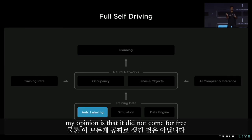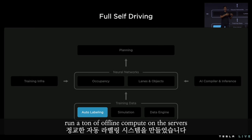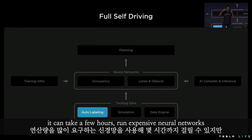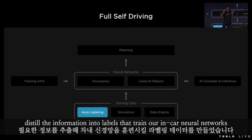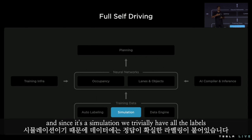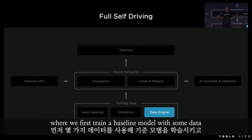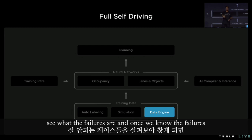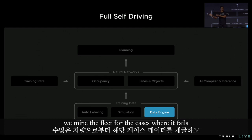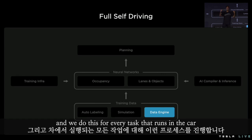It required tons of data. We have sophisticated autolabeling systems that churn through raw sensor data, run a ton of offline compute on the servers — it can take a few hours — run expensive neural networks, and distill the information into labels that train our in-car neural networks. On top of this, we also use our simulation system to synthetically create images, and since it's a simulation, we trivially have all the labels. All of this goes through a well-oiled data engine pipeline where we first train a baseline model with some data, ship it to the car, see what the failures are, mine the fleet for the cases where it fails, provide the correct labels, and add the data to the training set. This process systematically fixes the issues, and we do this for every task that runs in the car.